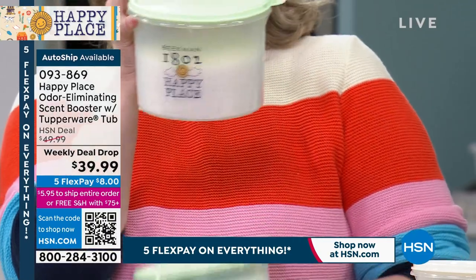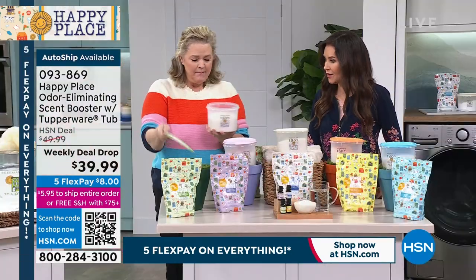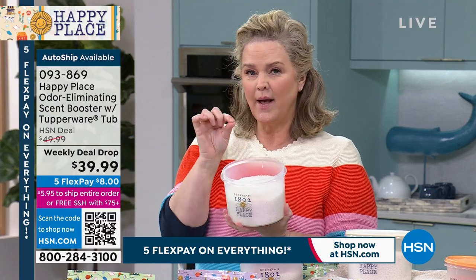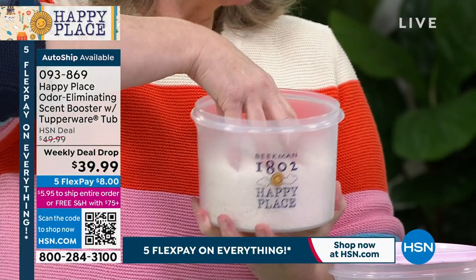This odor eliminator and scent booster is made with essential oils — it's going to actually work on the stinkiest clothes, the athletic clothes, the technical fabrics that hold on to odors. This smells so good. The citrus version is available in auto ship only with about 190 remaining. Lavender is getting limited in single ship as well.